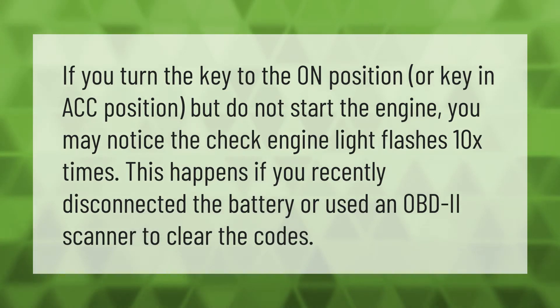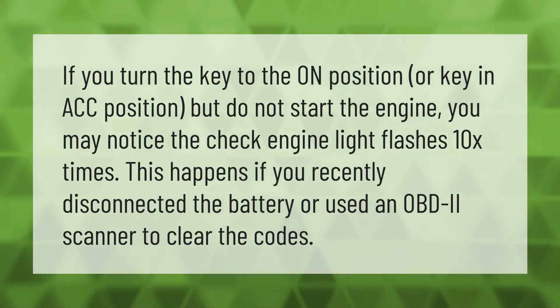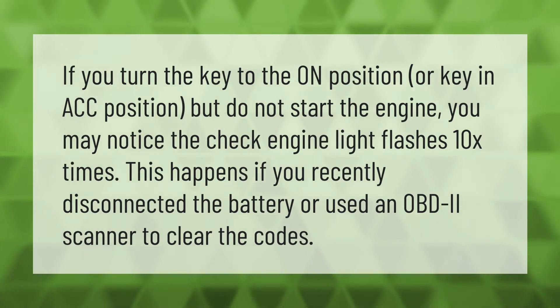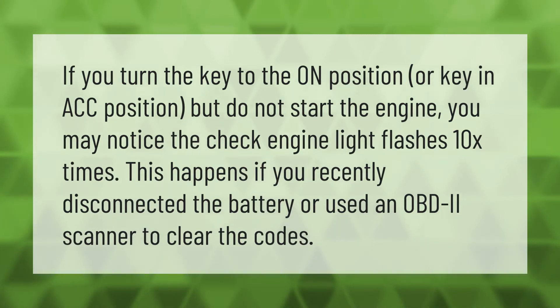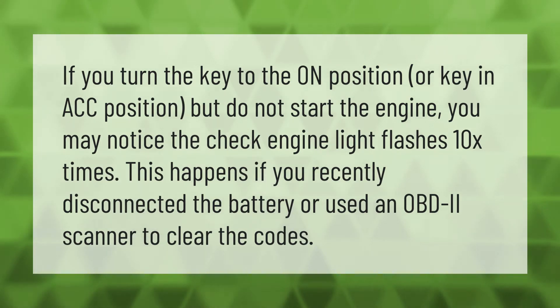If you turn the key to the ON position or key in ACC position but do not start the engine, you may notice the check engine light flashes 10 times. This happens if you recently disconnected the battery or used an OBD2 scanner to clear the codes.